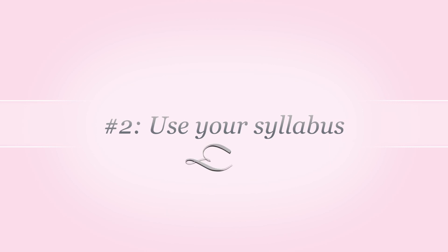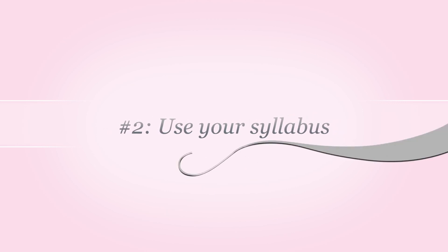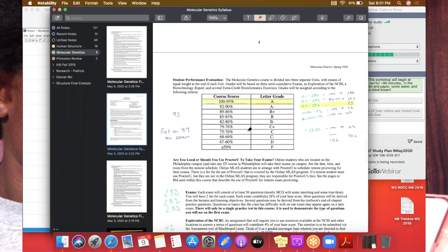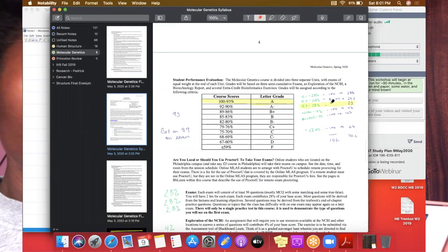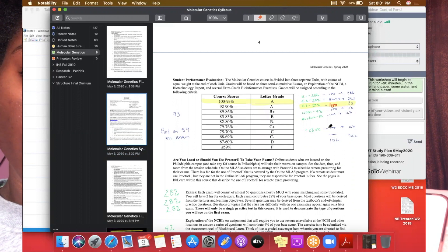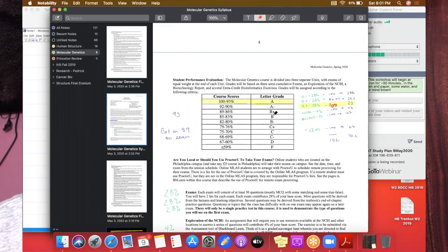Tip number two: your syllabus is your bible. Everything the professor is looking for or will assign during the school year is in your syllabus, so you want to use that to your advantage. I like to use my syllabus as an automatic grade book — I want to know what I need to do for the year, how much exams are worth, how much participation points are worth. Let's say attendance is worth 20% of your grade; that means you need to show up because we need every point we can get. Use your syllabus to stay on top of things and stay prepared for class.